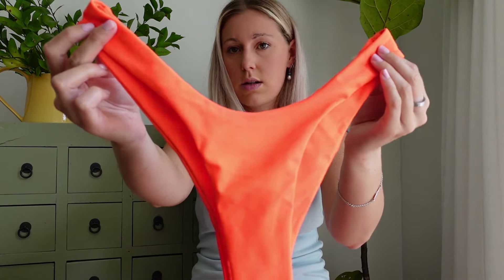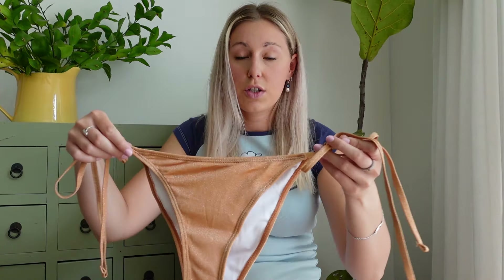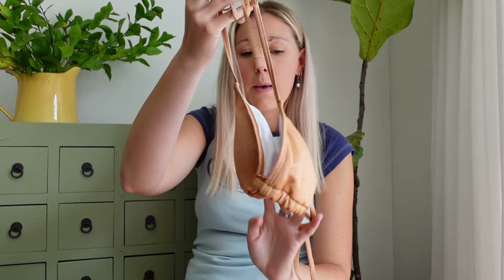Next up we have another glitter set. This is a little bit more on the conservative side, which I think a lot of people appreciate. This one is in a light tan color and it has that glitter finish which is so stunning in the sun. It makes you look glowy and tropical and so beautiful. It also has tie sides, which is great for tanning. The top is a triangle style with a halter neck and you tie it on both sides by your neck and at the back. It also has padding which can be removed.